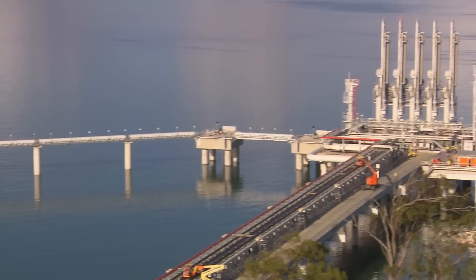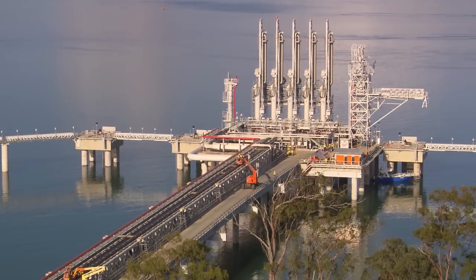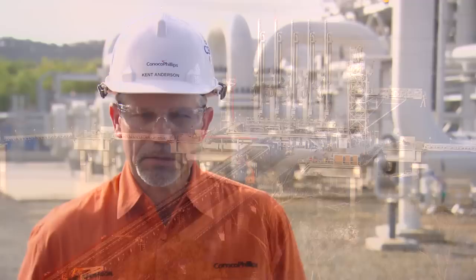Seeing this first cargo go away from APLNG is a really significant achievement. It's going to be the culmination of a lot of hard work by a lot of people, but it'll be a great day for ConocoPhillips and for Bechtel.